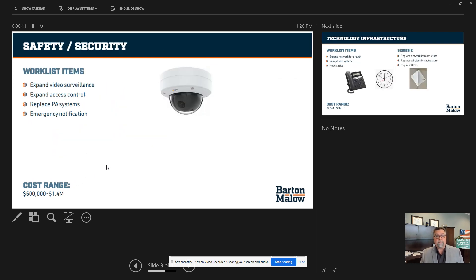Security systems — we're going to be looking at about $1.4 million in updating our security systems.